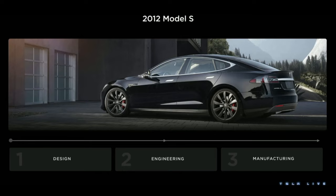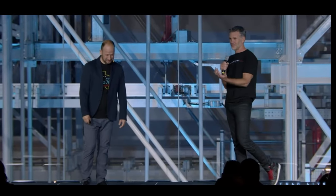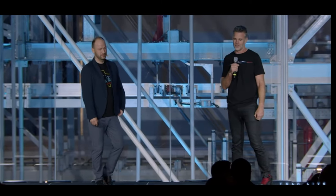And then we won Motor Trend Car of the Year in 2013 — our first great award, first car. Pretty good start. Kind of a home run, I think.